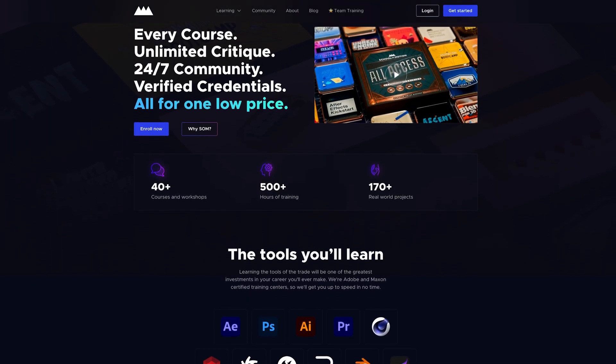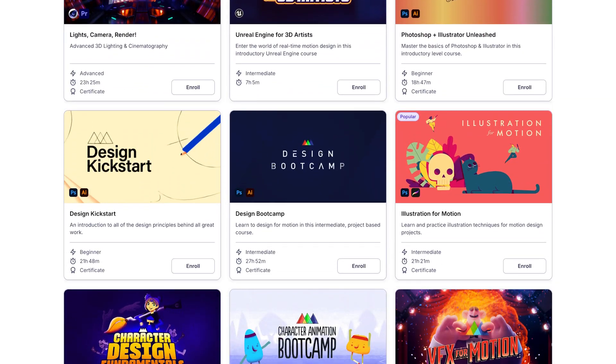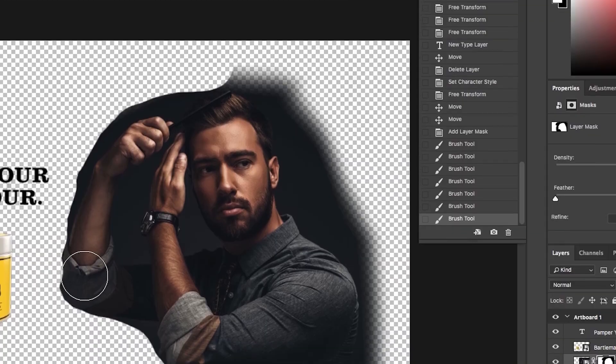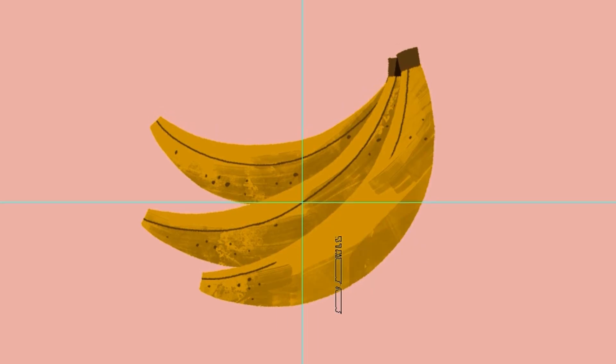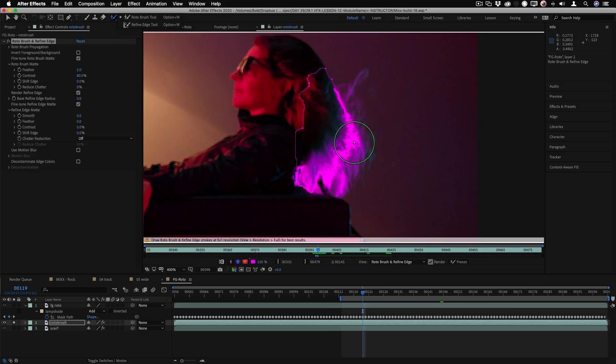With All Access, you can learn anything you want, anytime. We're talking hundreds of hours of training in After Effects, Photoshop, Illustrator, Cinema 4D, Blender, Unreal, and Rive. You can master illustration, design, animation principles, 3D, visual effects, and so much more with the best training on Earth. You'll get unlimited critique on your course projects and access to live events with guest workshops and office hours starting soon.